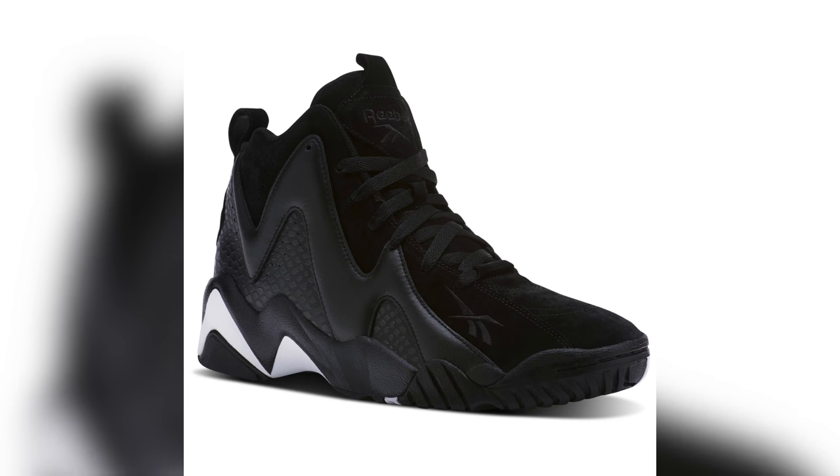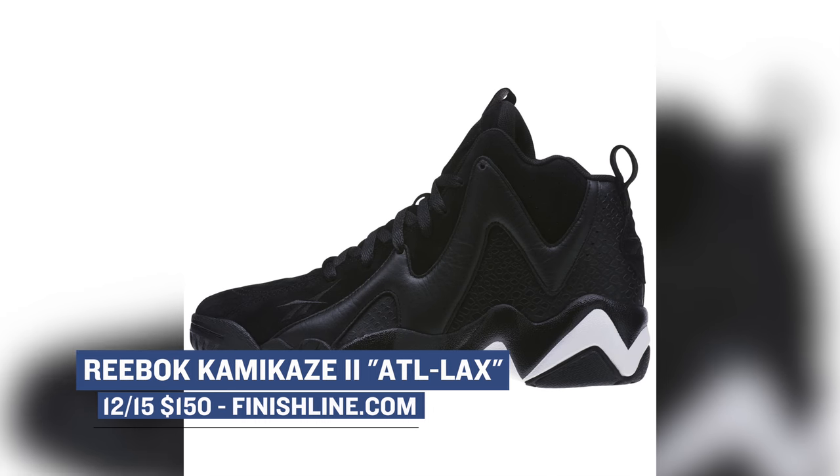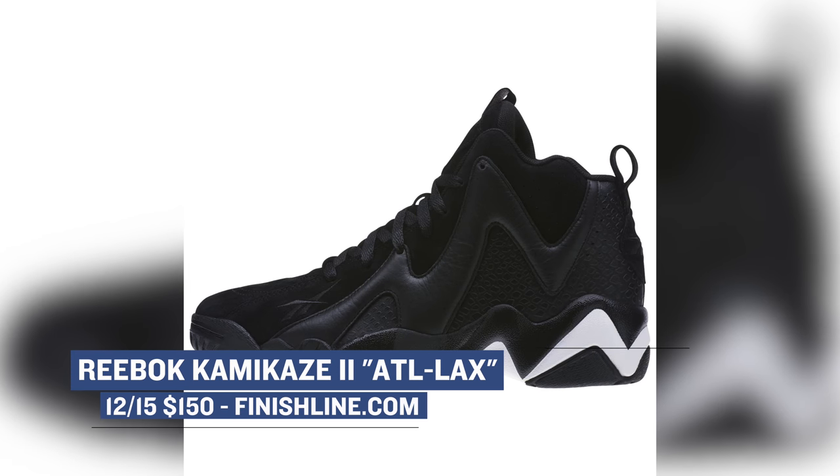Reebok stepped out of the basketball world a little while ago, but they do still have some retro models dropping. Today we get a look at the Kamikaze 2 in a special colorway called ATL to LAX, and they basically drop in a black and white colorway. Those will cost you $150 for that old school vibe.